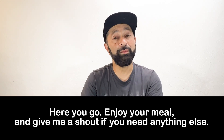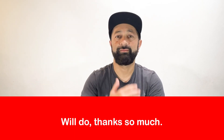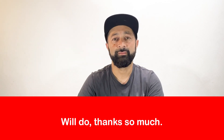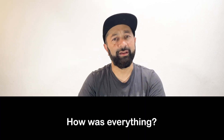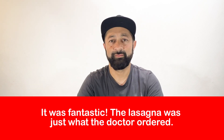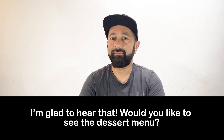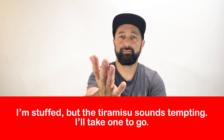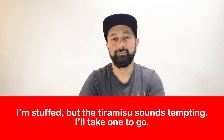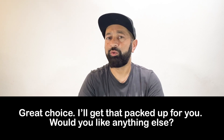Here you go. Enjoy your meal. And give me a shout if you need anything else. How was everything? I'm glad to hear that. Would you like to see the dessert menu? Great choice. I'll get that packed up for you. Would you like anything else?